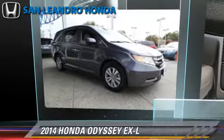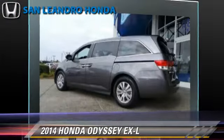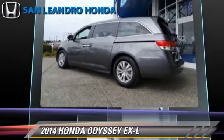Honda Odyssey EXL, powered by a 3.5-liter V6 engine, with a 6-speed automatic transmission.